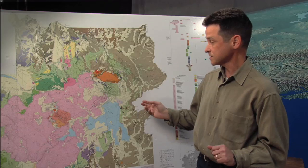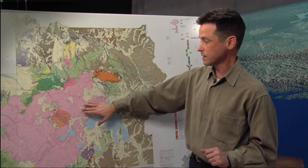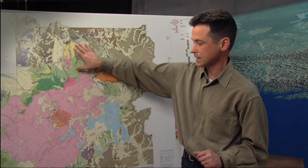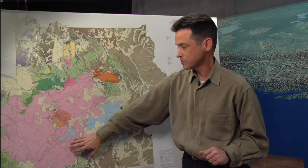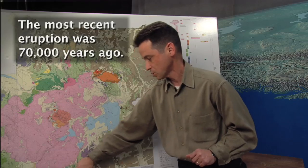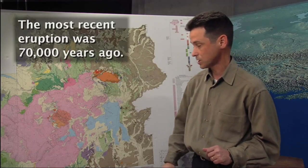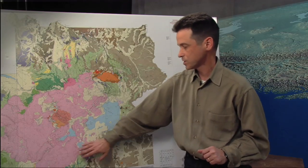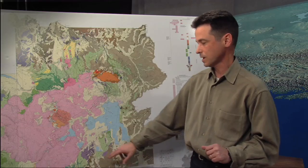Since the eruption of the Lava Creek Tuff 640,000 years ago, we've had a lot of eruptions within the caldera — probably 80 different eruptions both within and outside the caldera. Many of them are really large lava flows. The most recent lava flow was down here on the Pitchstone Plateau, 70,000 years ago, and it's a really enormous eruptive unit. These are big eruptions but they're just within Yellowstone and they don't appear to be highly explosive.